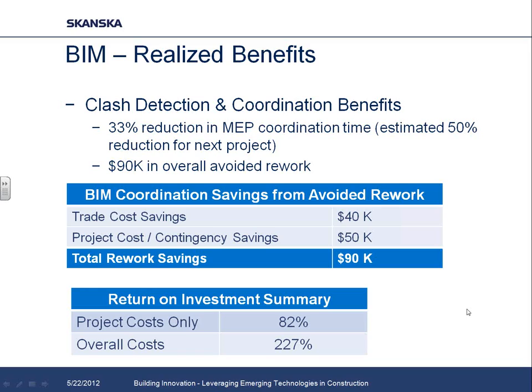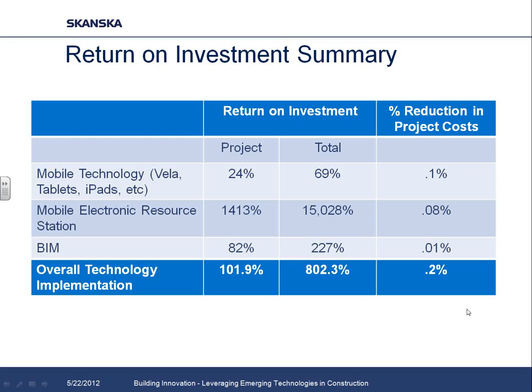That $90,000 was split between subcontractor savings — things they would have been responsible for fixing in the field — and coordination items that would have come out of contingency. The ROI here was a slam dunk: 82% to the owner and over 200% overall for the project when factoring in subcontractor savings. Looking at the overall ROI for all pieces of the implementation — mobile technology, Vela, the iPads, the mobile electronic resource station, and the use of BIM — our savings to the owner was quantified at about 100% and overall for the project, 800%.